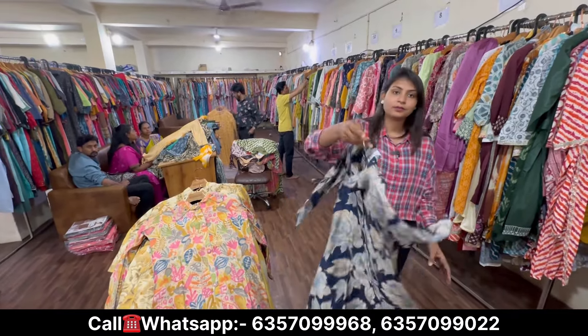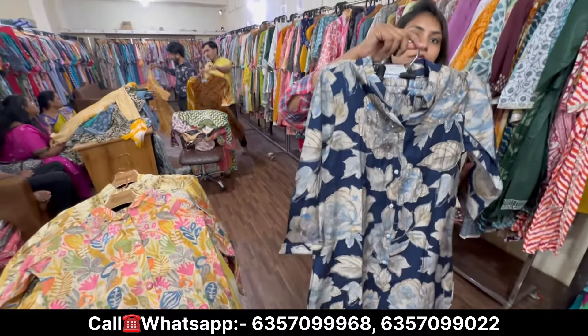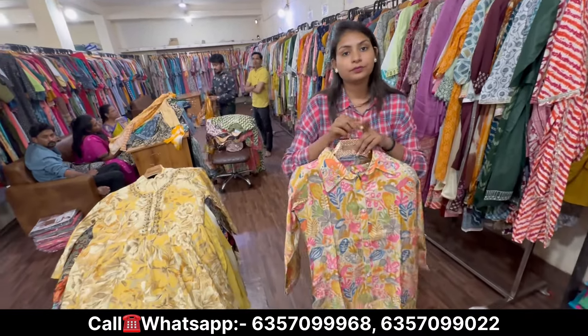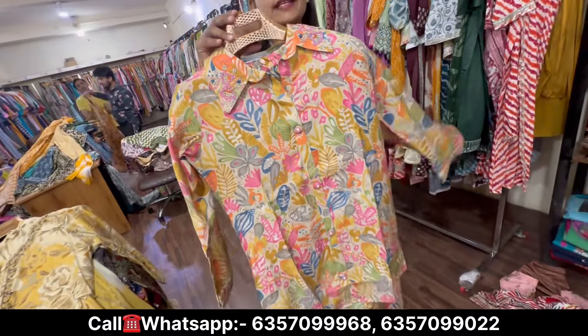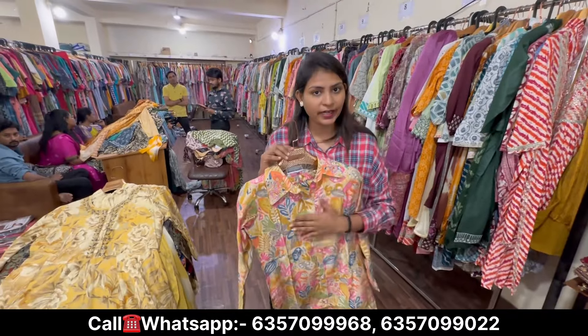If you want to see an overview of the factory, you can see more videos on my channel — Aruna Textile, Kian Vlogs — you will see all the videos on YouTube. You will see 7-8 videos. After that, you will definitely visit here. In terms of qualities, there will be no compromise here.